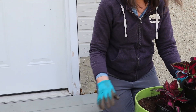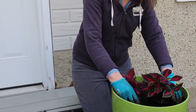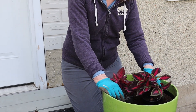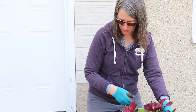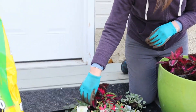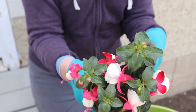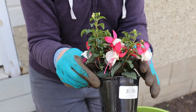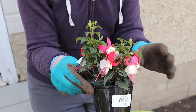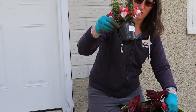Beautiful Coleus — Coleus loves shade. Although there are some Color Blaze Coleus from Proven Winners that do well in shade and sun now. But that's not this situation; this is a shade-loving plant. Then we've got a Fuchsia — I lost the tag, but it's very beautiful. Fuchsia Maximus. This should get up to 10 to 18 inches tall, so this is going to be our Filler. This is Thriller, this is Filler.